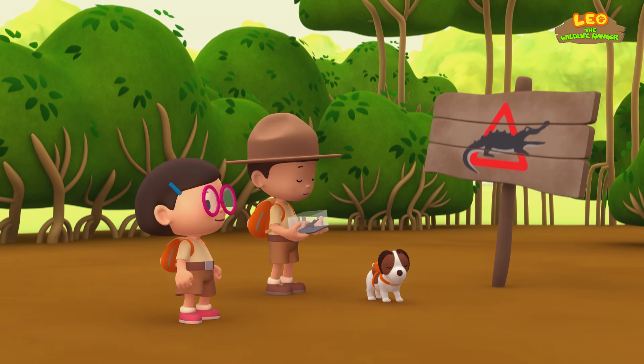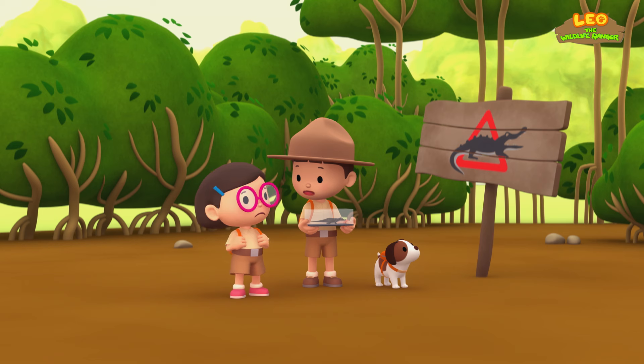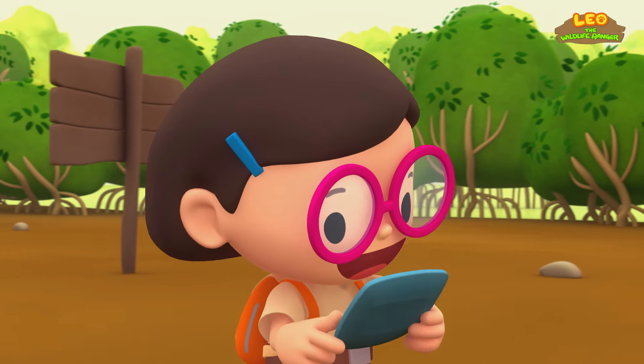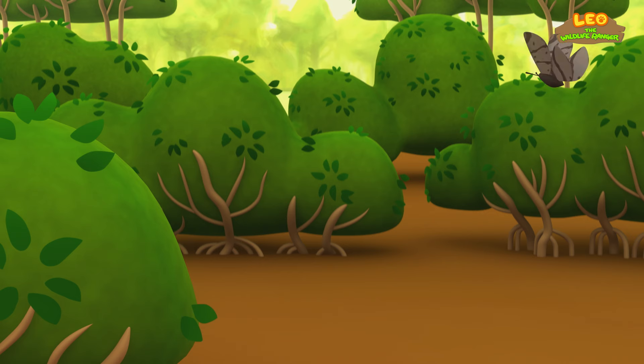What is it, Hero? A sign? It's warning us that there are crocodiles nearby! I don't see any crocodiles, but we'd better be careful, Katie. Let's keep walking! It says here that crocodiles are very good at hiding in water. We should also avoid thick vegetation where crocodiles could hide!